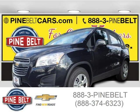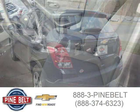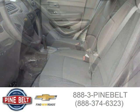This 2015 Chevrolet Trax is located in Lakewood, serving Toms River, New Jersey, and had 4 miles on it. This has a beautiful black granite metallic exterior paint color which is complemented by a jet black interior color. For more information on this car, please click the link below.